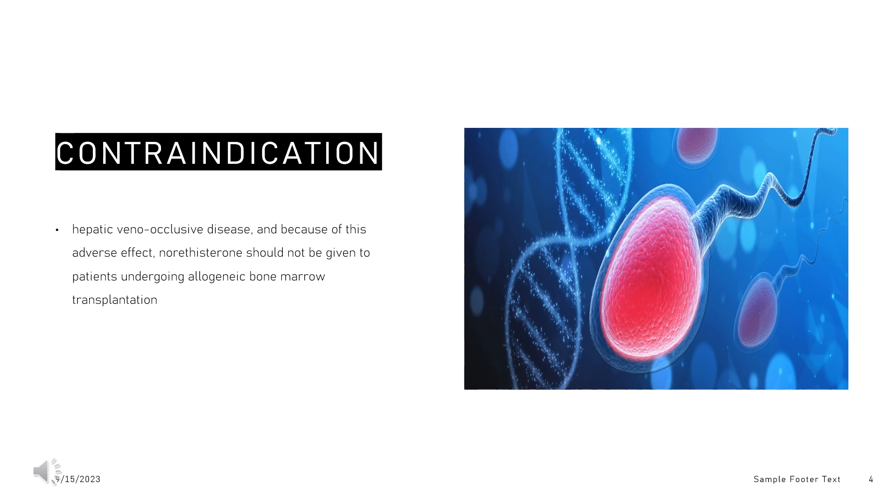Contraindication. High-dose norethisterone, at 10 mg per day, has been associated with hepatic veno-occlusive disease, and because of this adverse effect, norethisterone should not be given to patients undergoing allogeneic bone marrow transplantation, as it has been associated with substantially lower 1-year survival post-transplantation.